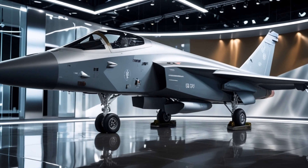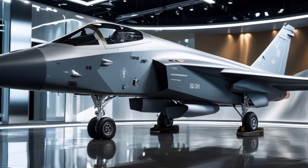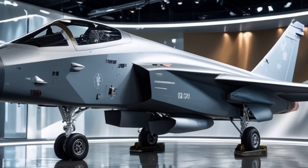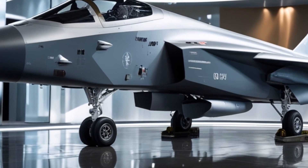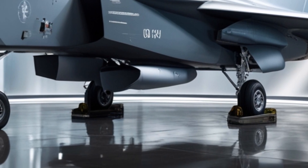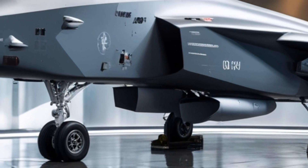The 2025 Jazz 39 Gripen features an aerodynamic, lightweight design optimized for speed and agility. Its sleek delta wing and forward canards enhance maneuverability, while advanced composite materials reduce weight without compromising durability.